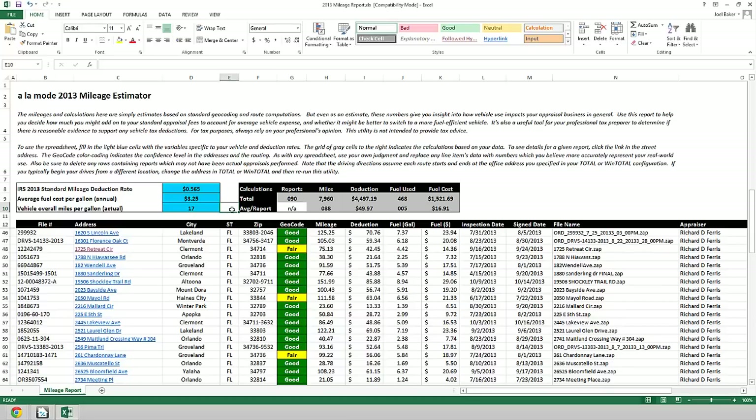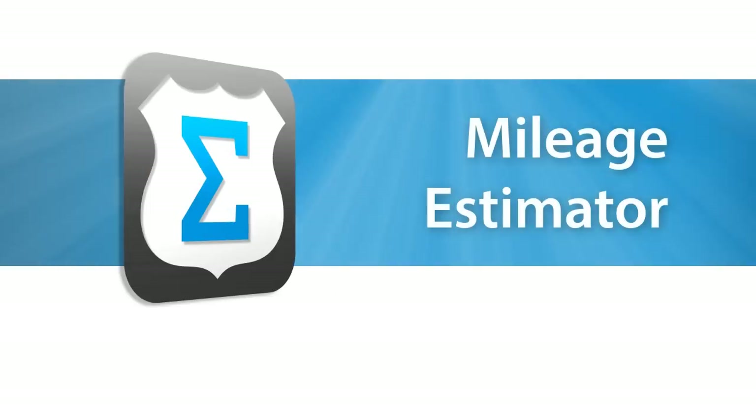It's also a useful tool when considering a switch to a more fuel-efficient car, or deciding how much to add to your standard appraisal fee for certain out-of-the-way areas. If you're using WinTotal or Total, try Mileage Estimator today!